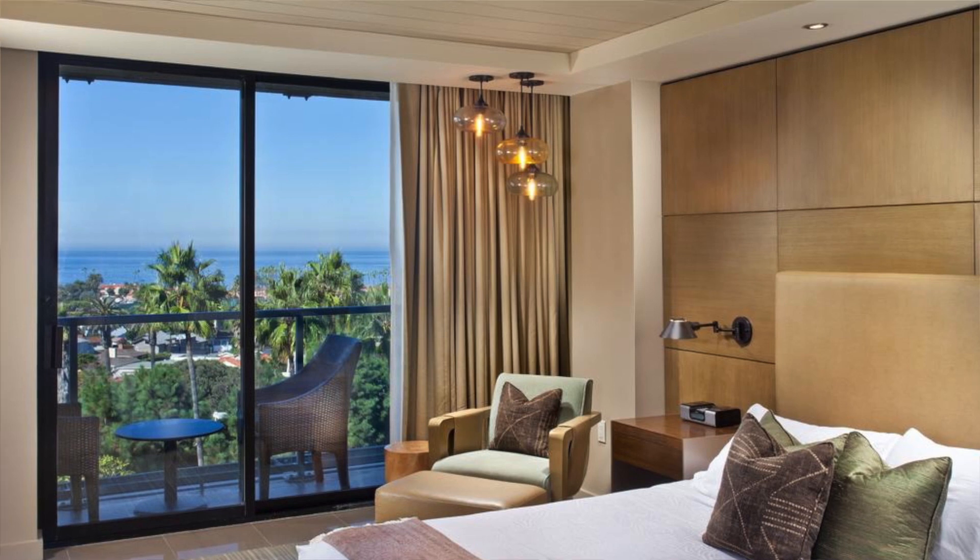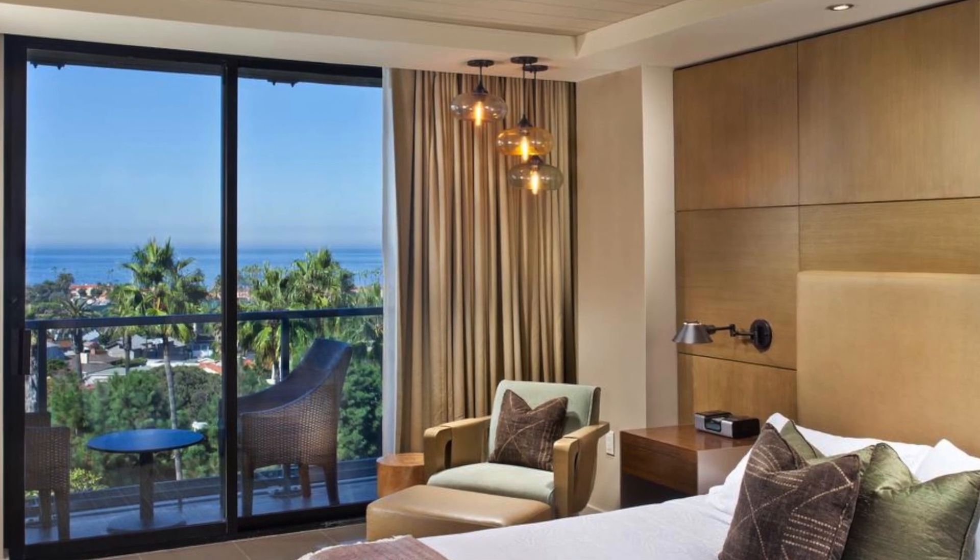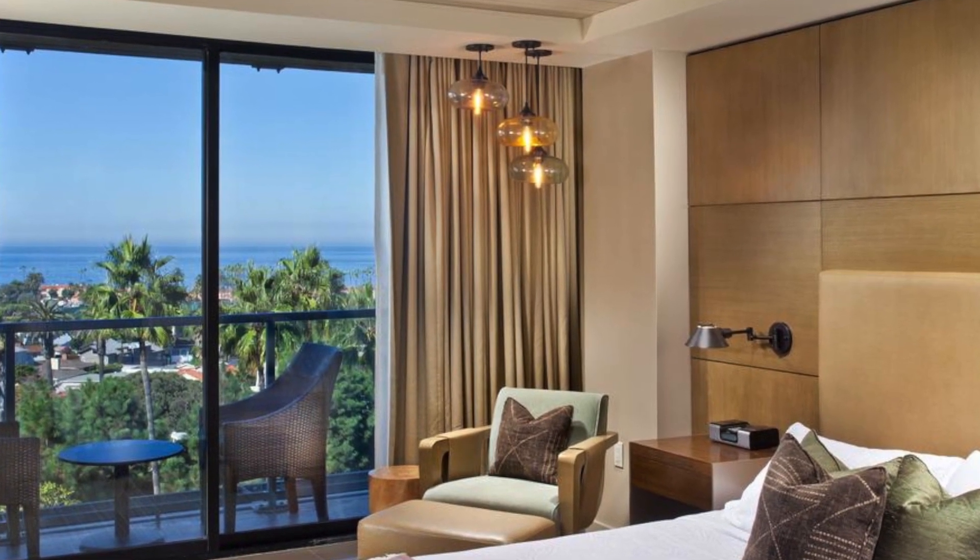We actually got the same room both times — a corner room with a king size bed, which is the type of room we always get. The price was a little over $150 because of the location, but we didn't really mind paying extra. It was worth it — you're in a great place and it's quiet, safe, and clean.